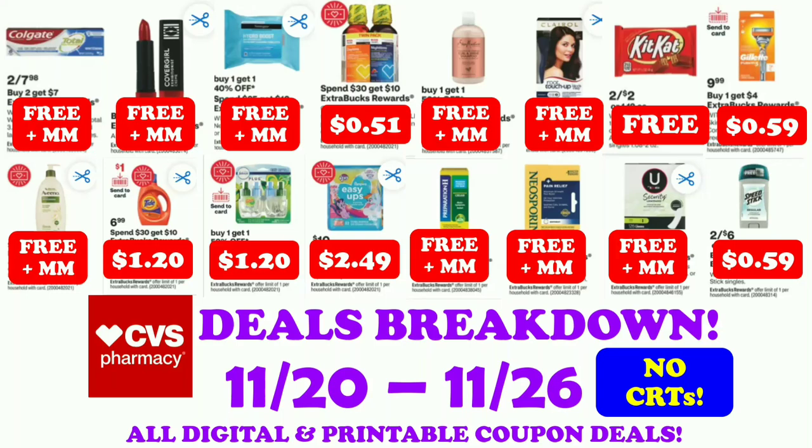Hi guys, this is Small Couponer. These are the CVS deals breakdown for the week of November 20th through November 26th. These are all digital and printable coupon deals. So let's get started.